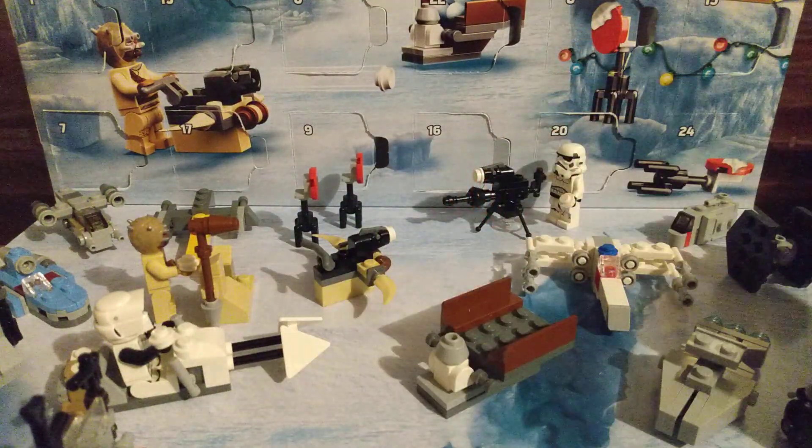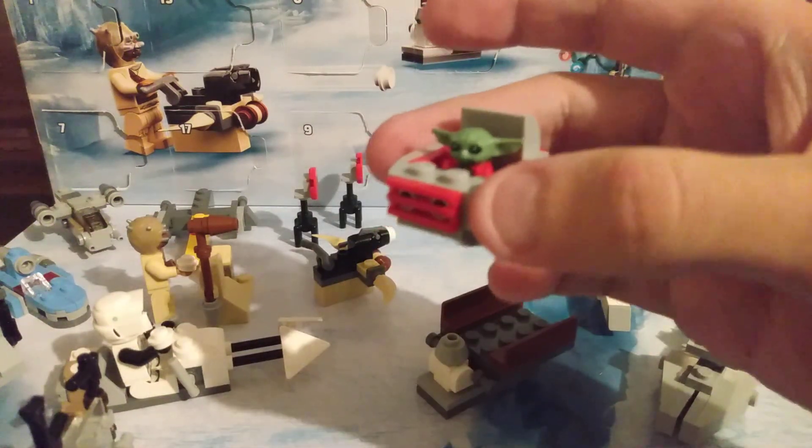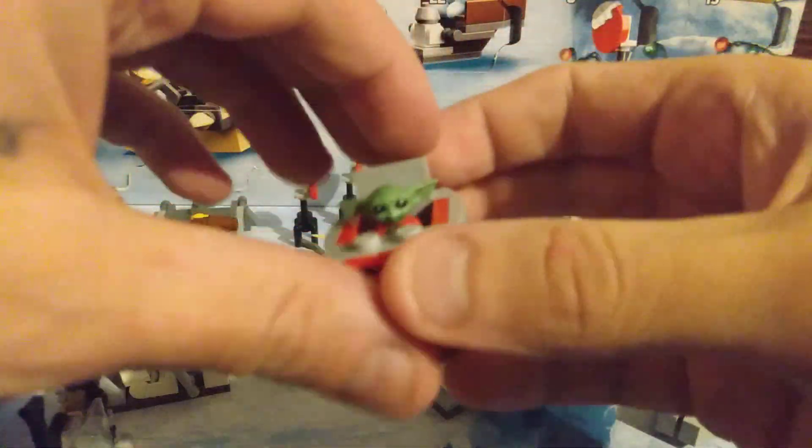That's good, I like it. Oh excuse you, booster droid. So there you go — now Grogu's got his little hover carriage.